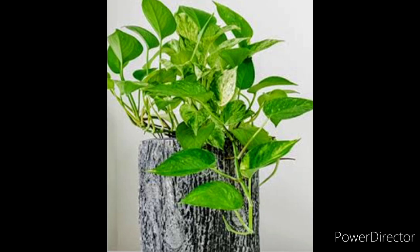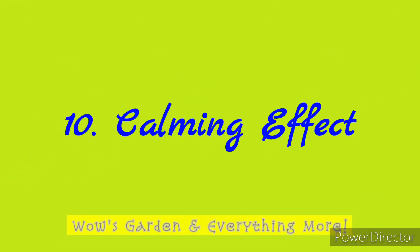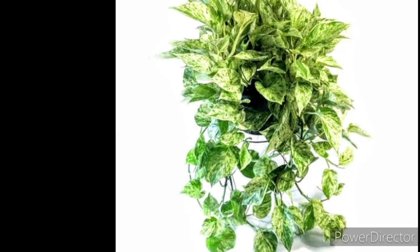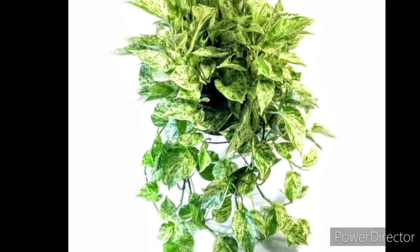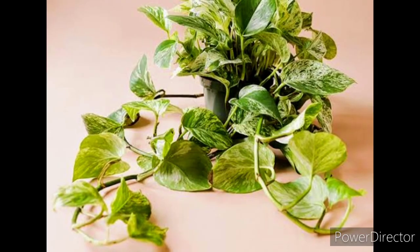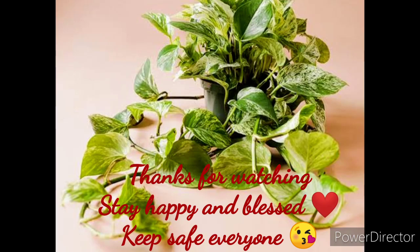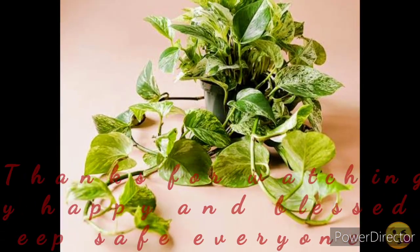The calming effect: a study conducted on 14 Japanese men found out that touching the leaves of golden pothos has a calming and peaceful effect on the mind. Thanks so much guys for watching. Stay happy and blessed. Keep safe everyone.